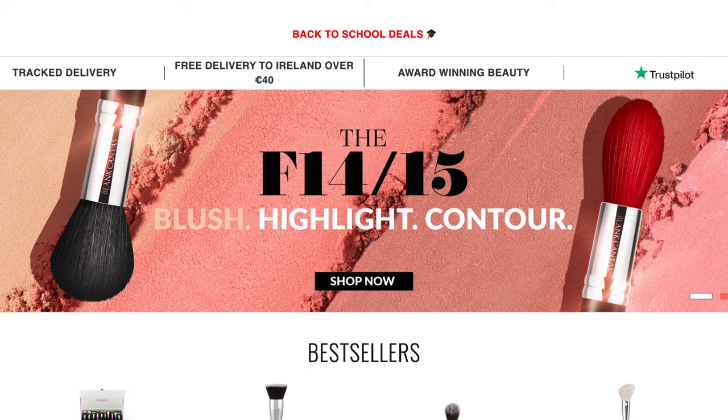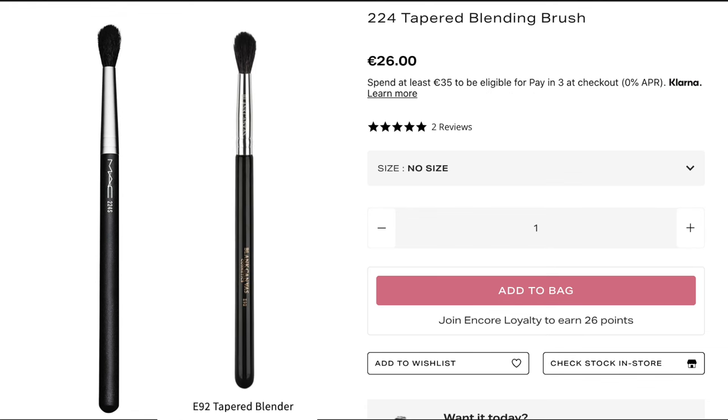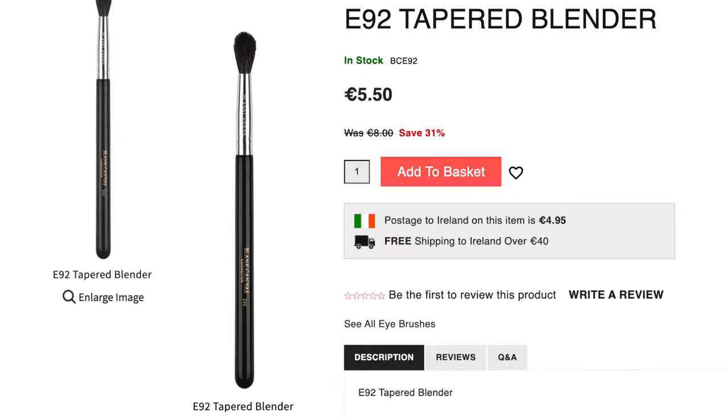Let's just compare this to a MAC brush. This is the MAC 224 brush. This is €26 compared to the brush by Blanc Canvas Cosmetics, which is very, very similar. And this is the E92, and this is $550.